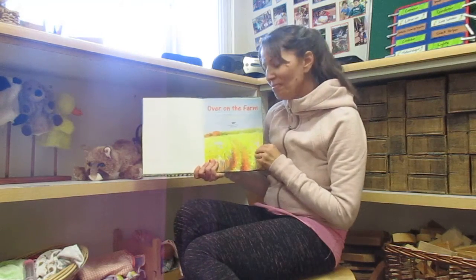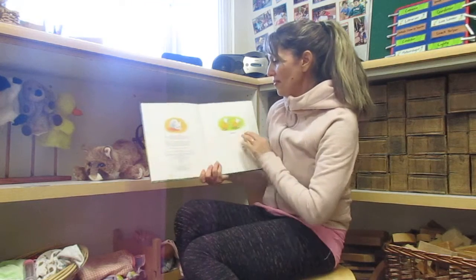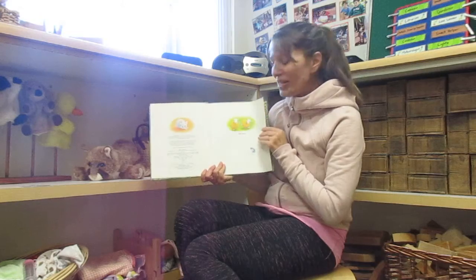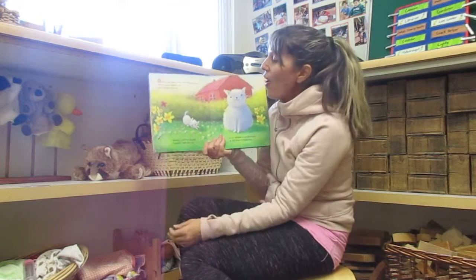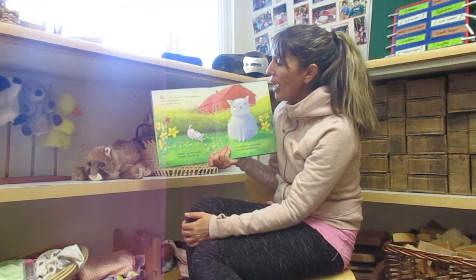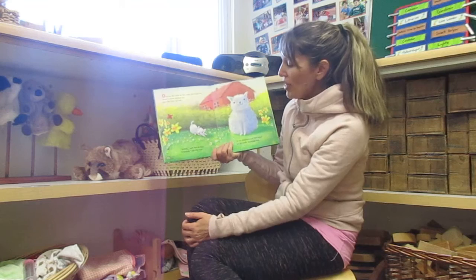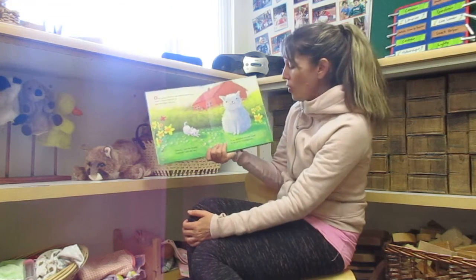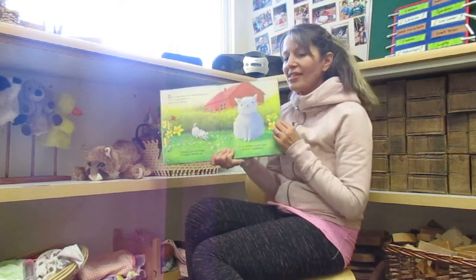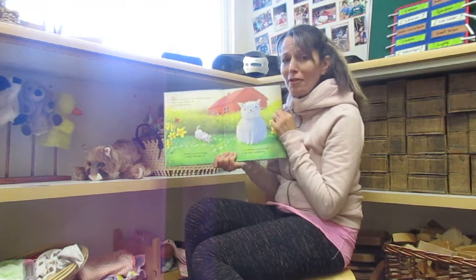Over on the farm. There's a kitty, and two little sheep. Over on the farm, in the early morning sun, lived a clever mother cat, and her little cat one. Stretch, said the mother. I stretch, said the one. So he stretched and felt warm in the early morning sun. He's so cute and fluffy.